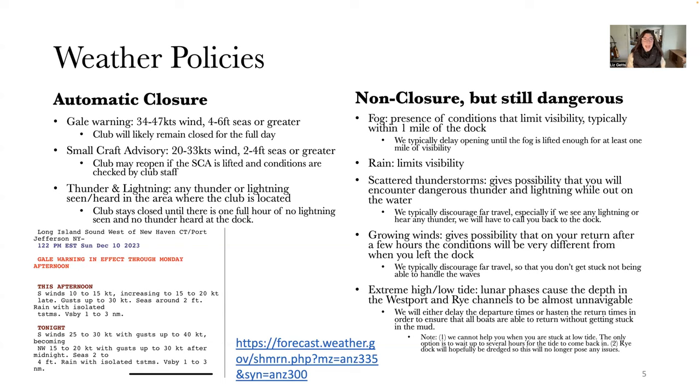The last automatic closure condition is thunder and lightning heard or seen in the area where the club is located. In this instance, the club stays closed and boats are grounded until there is one full hour of no lightning seen and no thunder heard — and as soon as lightning is seen or thunder is heard, that one hour resets. Our reasoning for being strict on this is because electrical currents in the water can pose a serious threat to the safety of those on board.